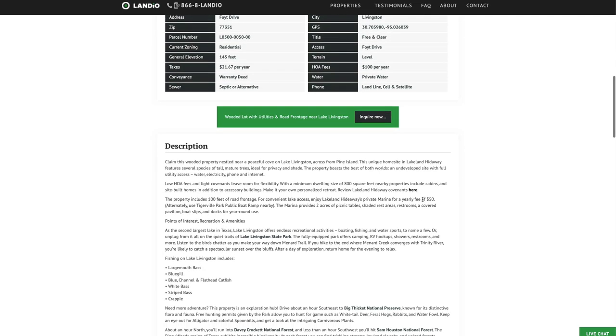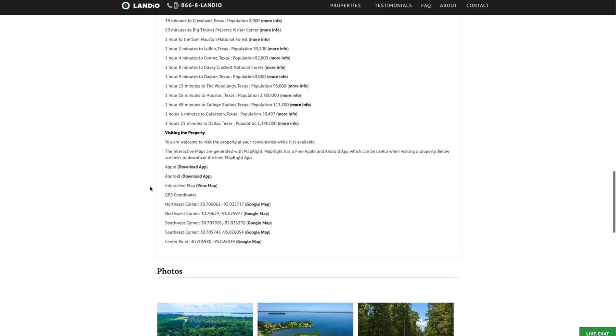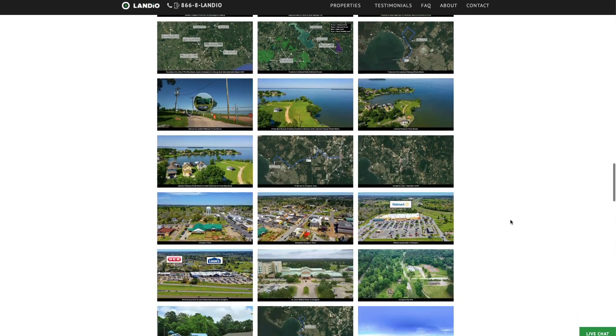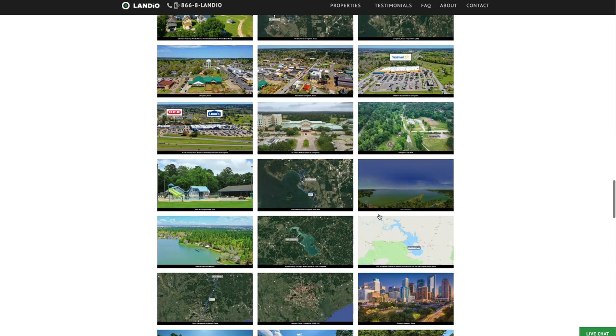We have lots of detailed information within the property description. Here are links to nearby points of interest where you can find more information, the GPS coordinates with links where you can open those on Google Maps. There are over 100 images of the property and the surrounding area — all of these images have captions, many of them have labels. The photos of the property are of the actual property, and then we have lots of photos of the nearby points of interest.